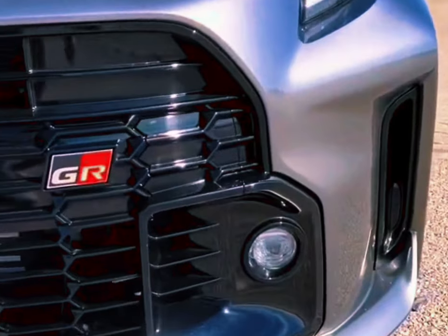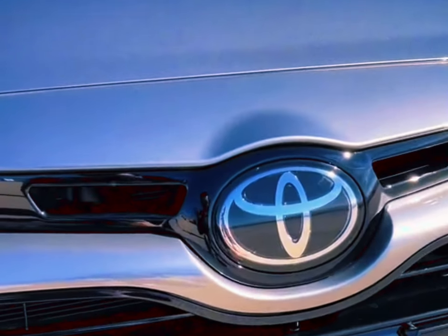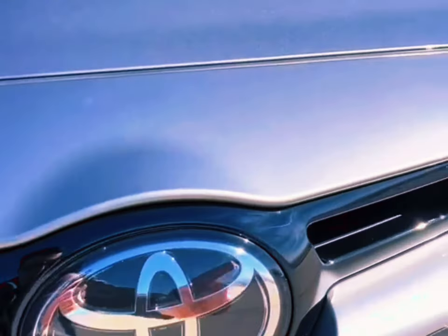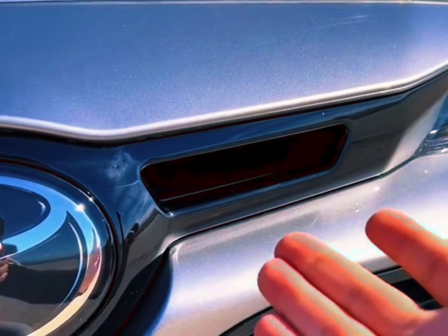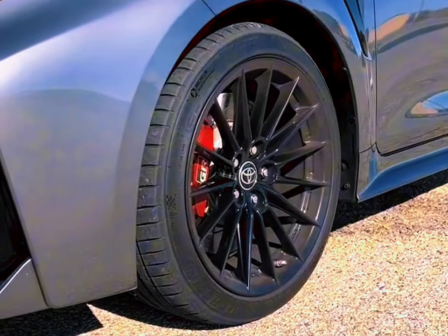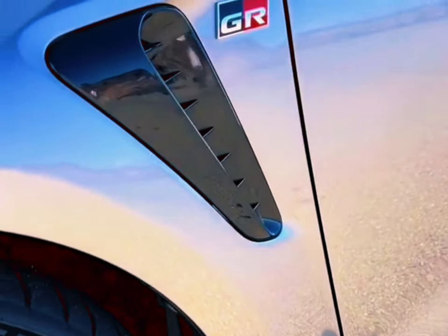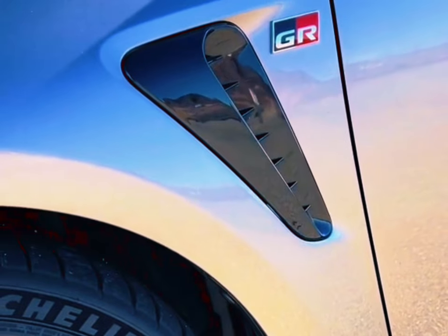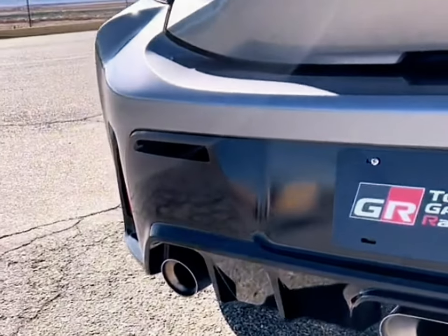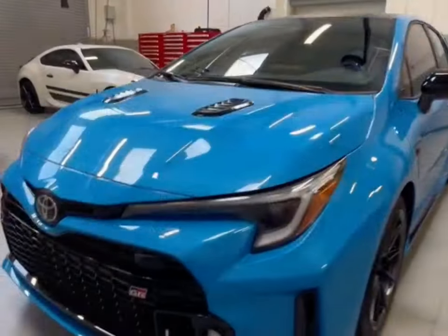Although it was originally intended to be offered only for the GR Corolla's inaugural model year of 2023, the Circuit Edition trim sticks around for 2024 and gains a new Blue Flame exterior color and lighter 18-inch forged wheels. Ordering the Blue Flame color also adds matching blue interior accents and black lower body decals. The price of the 2024 Toyota GR Corolla starts at $37,595 and goes up to $46,235 depending on the trim and options. We'd stick with the Core trim and splurge on the Performance Package, which adds front and rear limited-slip differentials. Sadly, the limited-production Morizo Edition trim, which was available last year, is no longer on the menu.